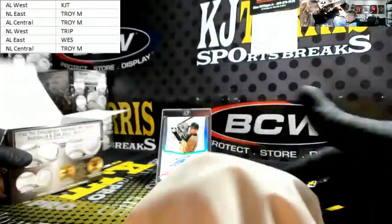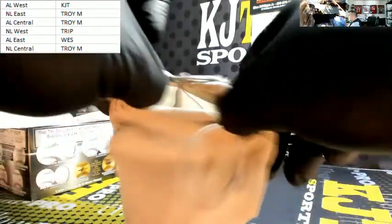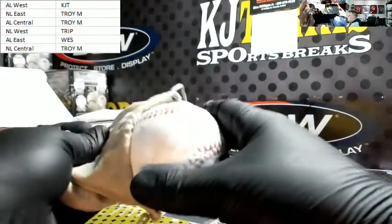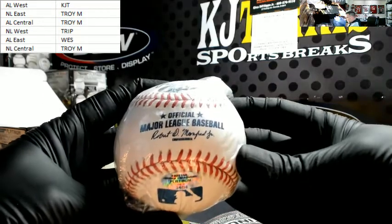There we go. Oh, they changed the bag color — they changed the bag color. How could they? Here comes your ball. It's a cream ball.